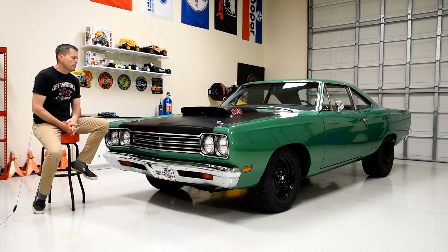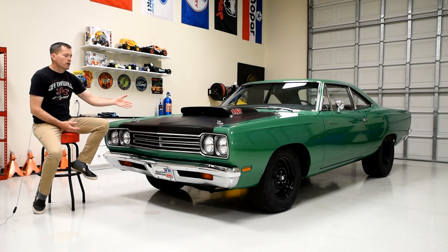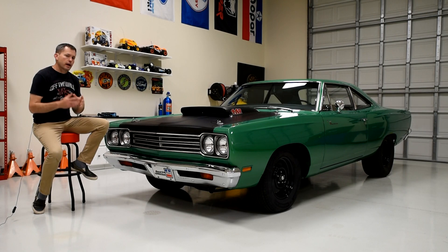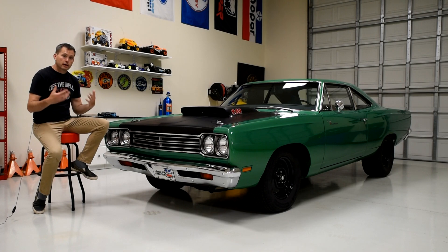Dave was also able to let me know that this is the original hood to the car, which is really cool, and that the original radiator came with the car and the windshield wiper motor was also correct to the car. It was just an extra benefit to be able to get that kind of detailed information before I purchased it, which gave me that extra confidence about what I was buying.